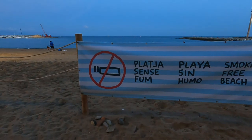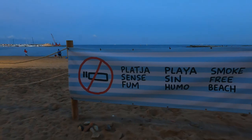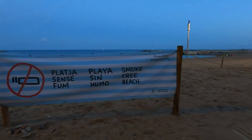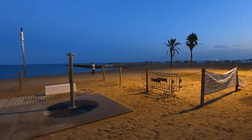Here's a sign: 'Smoke-Free Beach' — written in Catalan, Spanish, and English. No smoking on the beach. Wow, I think they changed that — interesting. Do they enforce it or not? That's a good question.